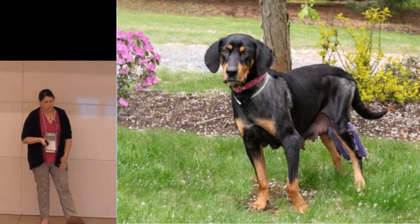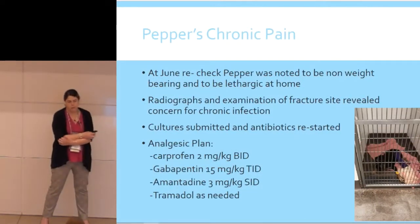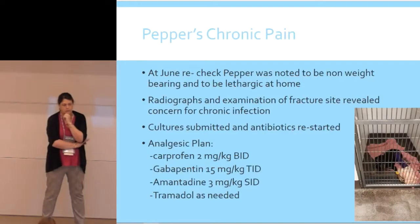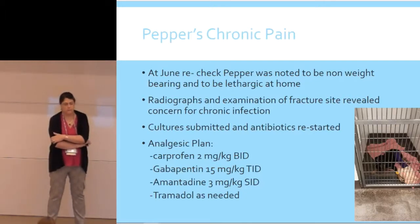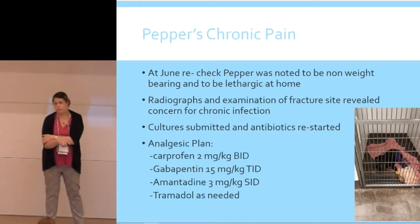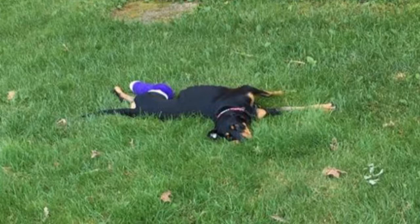Then a little bit of a wrinkle. In June she comes in not bearing any weight on the leg and lethargic at home. X-rays reveal the leg is now infected. She really hasn't been using the leg and is not able to do the things she wanted to do. My concern at this point was that we really hadn't been treating her appropriately as a patient who needs lifelong management for chronic pain. They cleaned it up, cultured it, restarted antibiotics — I think it was clindamycin. Now she's on carprofen, gabapentin at a higher dose three times a day, amantadine every day, and tramadol for breakthrough pain. After the antibiotics and consistent pain medications, she's happy, rolling around on the grass, with improved energy and attitude.